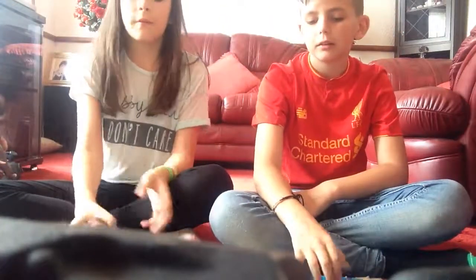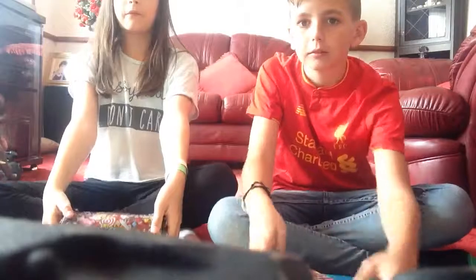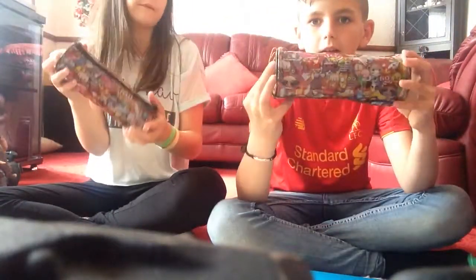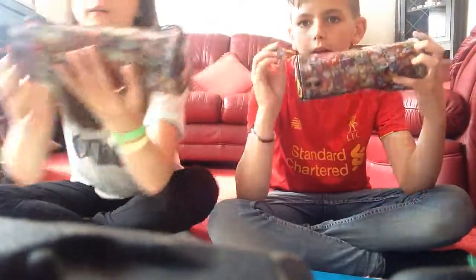So first, our pencil cases. We got the same. This is from Guess How Much, and it was $1.79 in case you want some. It's an emoji pencil case. The way we tell the difference is I've got that on mine.